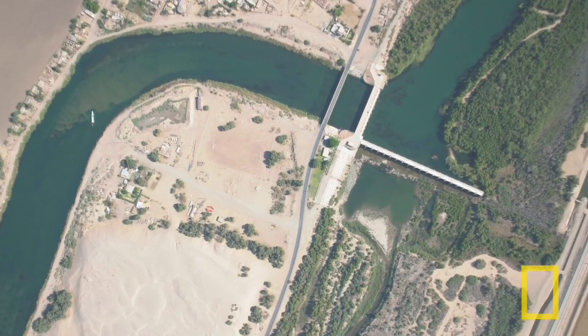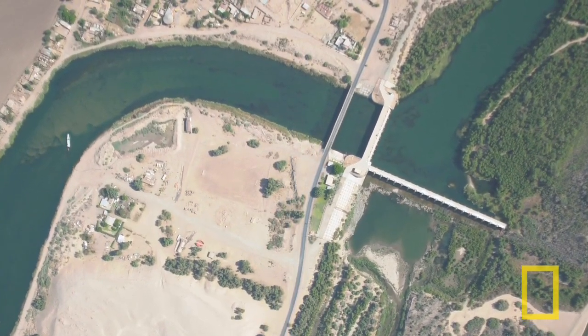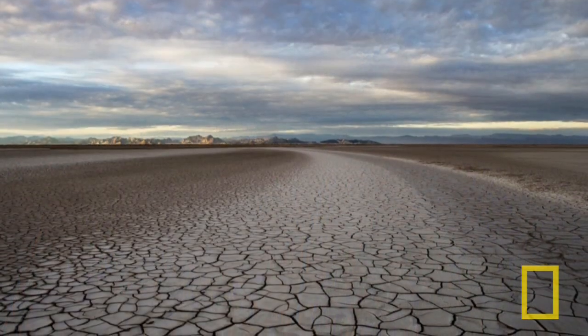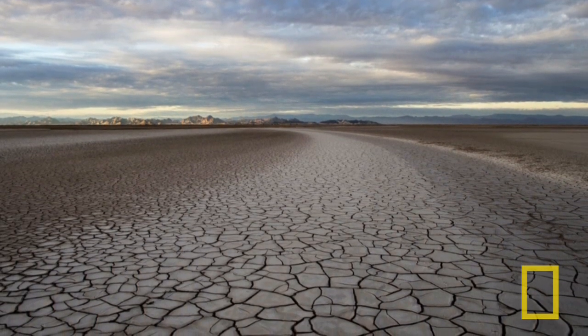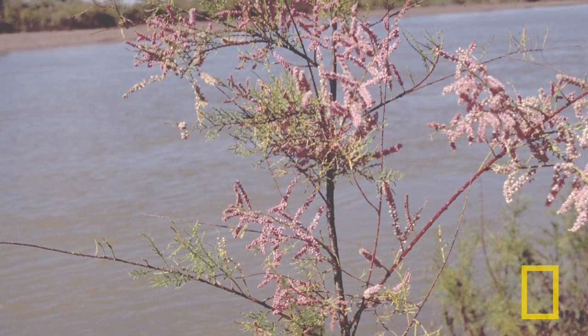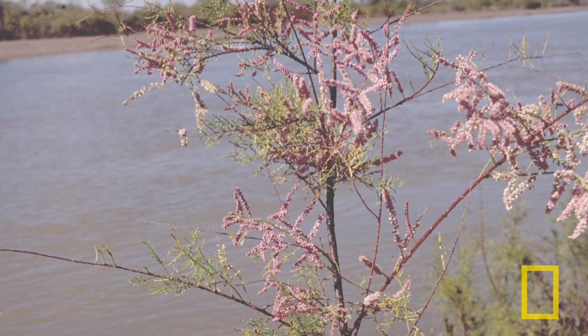Things have changed with dams, water diversions, and agricultural expansion. We have lost about 80% of the wetland area in the Delta. What we see now in the Delta in Mexico is typically a dry riverbed. Hydrological changes have also promoted the invasion of exotic species like salt cedar, which has less value for wildlife.